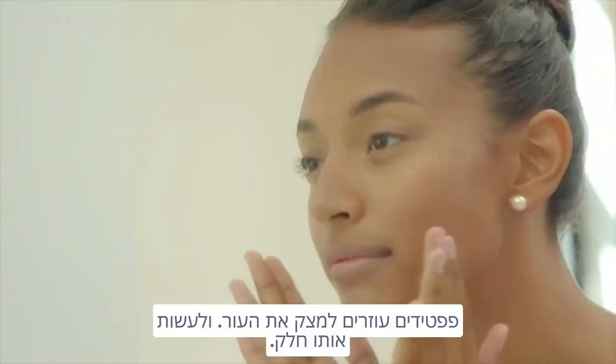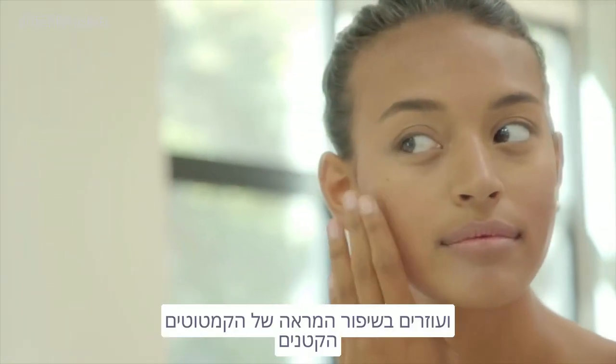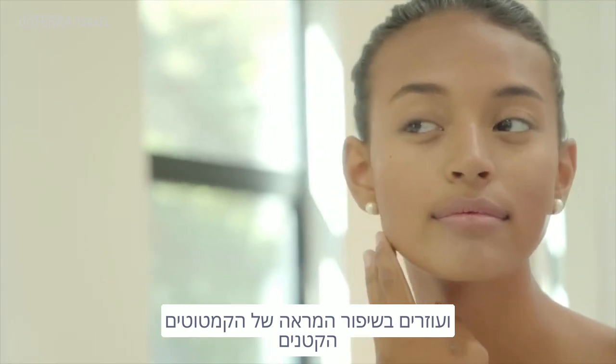Peptides help to firm and smooth skin, improving skin tone and texture and helping reduce the appearance of fine lines and wrinkles.